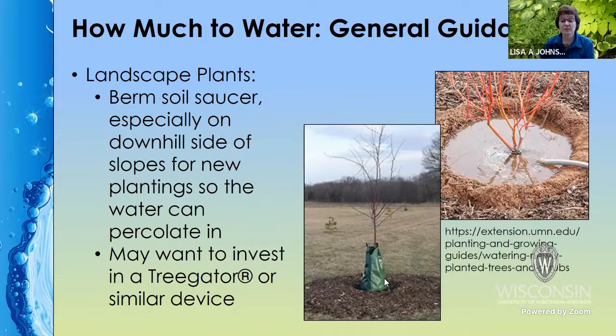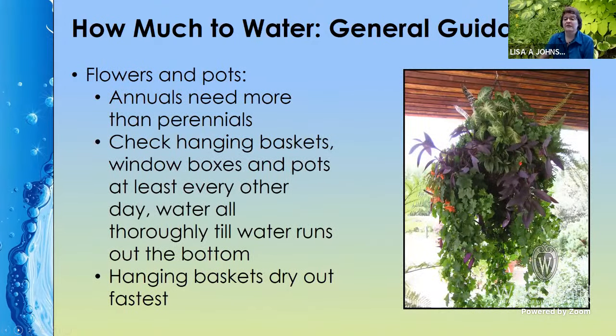You might also want to invest in tree gaiters or tree diapers — there are ones that look like a donut — where you fill them with water and it slowly percolates out over time. The things that need checking for water the most are containers because you have a limited root zone and limited amount of soil. As you go through the season, the roots grow and you have even less soil available, so check those often. Hanging baskets in particular are surrounded by air on all sides.